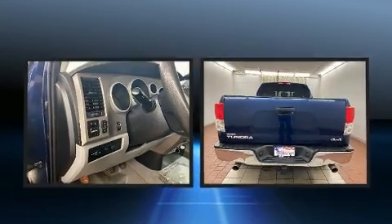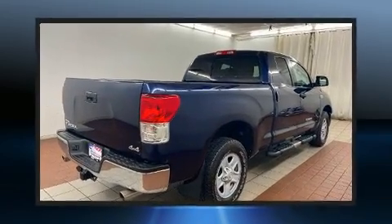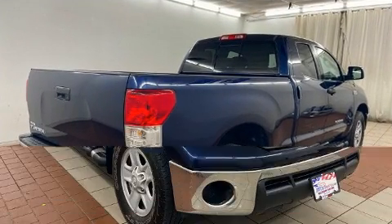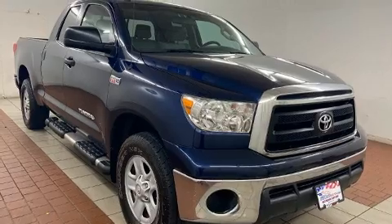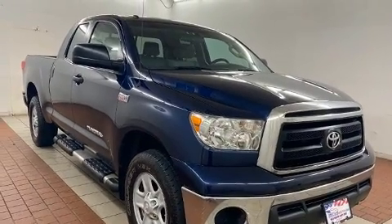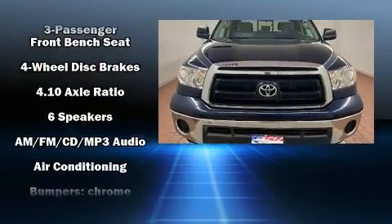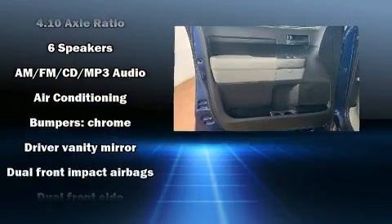It distinguishes itself from the competition with features such as front and rear reading lights, a tachometer, a rear step bumper, remote keyless entry, and power windows.